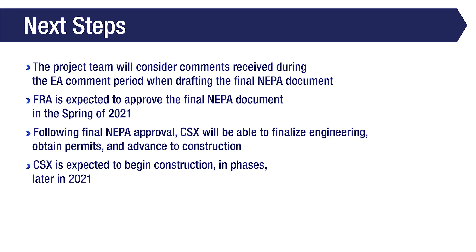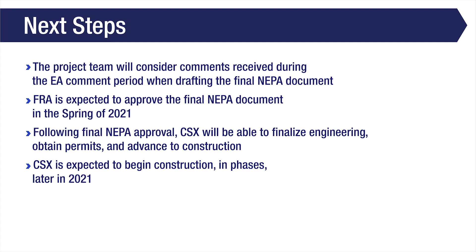Following final NEPA approval, CSX will be able to finalize engineering, obtain permits, and advance the project to construction. CSX expects to begin construction in phases later in 2021. Thank you for attending the Howard Street Tunnel Project public outreach presentation. For more information on the project, please visit mpa.maryland.gov/hst.